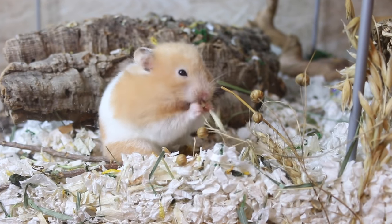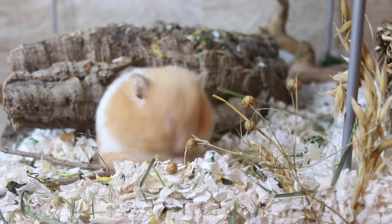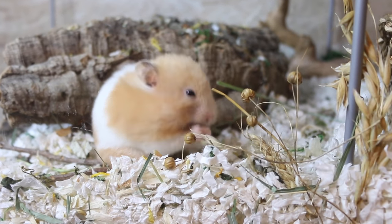Another good idea is to get rid of their food dish altogether and scatter feed them. When you just give your hamster all its food in a dish, they basically go to the dish, take the food, and bring it back to their nest — that's it. There's nothing complicated, no foraging involved. When you scatter feed, your hamster actually has to look and forage, tapping into that natural behavior of searching for food to bring back to their nest.